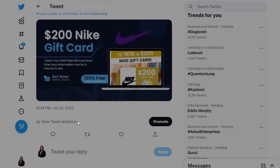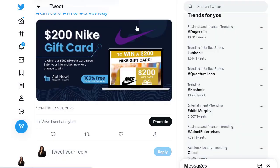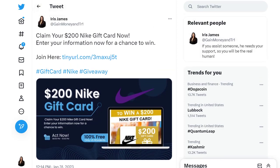After posting, you can click 'View Tweet Analytics.' Since we just uploaded it, we currently only have two impressions and one engagement. But if you check back after two or three hours, you can expect hundreds or thousands of impressions and engagements, and the tweet will rank on Twitter when people search relevant hashtags.